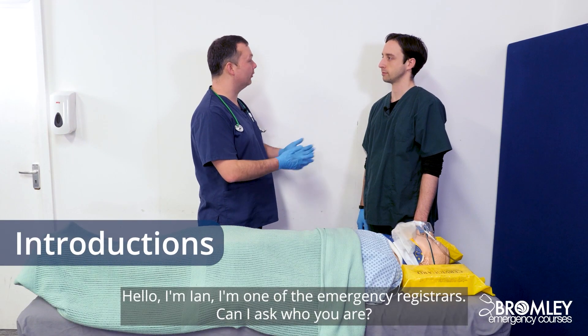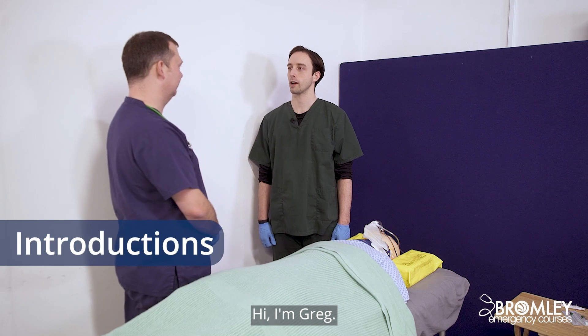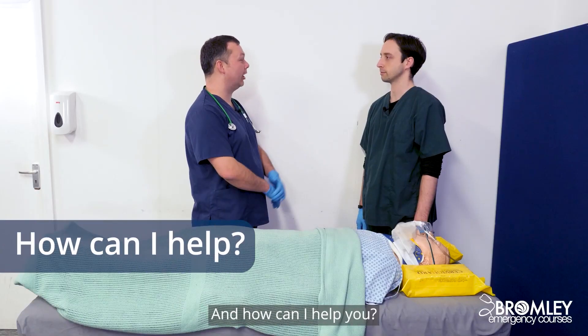Hello, I'm Ian. I'm one of the emergency registrars. Can I ask who you are? Hi, I'm Greg. I'm one of the ATLS trained nurses. And how can I help you?